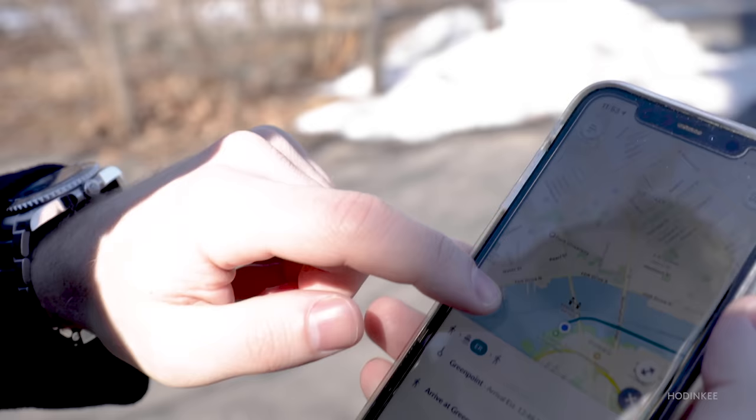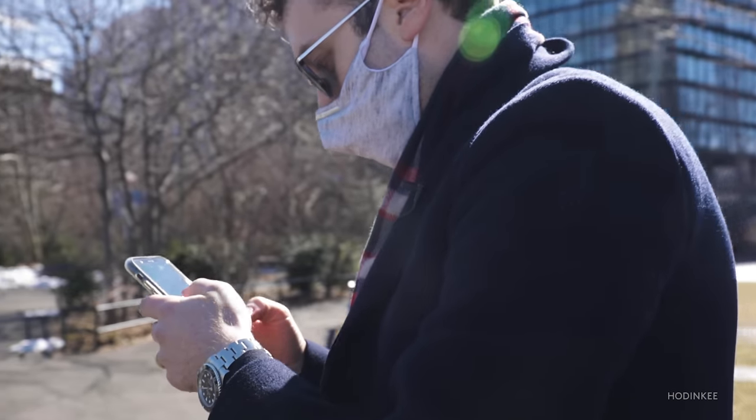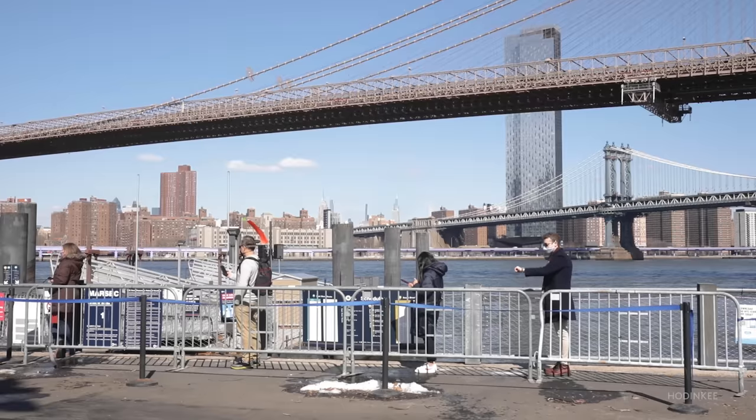The Sub, known for precision timekeeping, is now more accurate than it's ever been, registering plus two, minus two seconds per day. I often prefer dive bezels to a chronograph when it comes to timing things, and the Submariner is perfect for that. I feel confident I won't miss a beat.